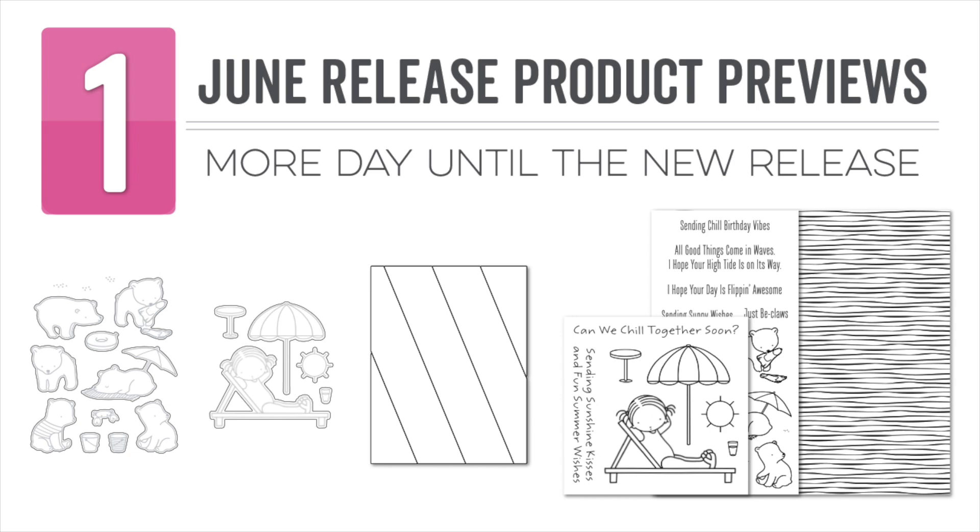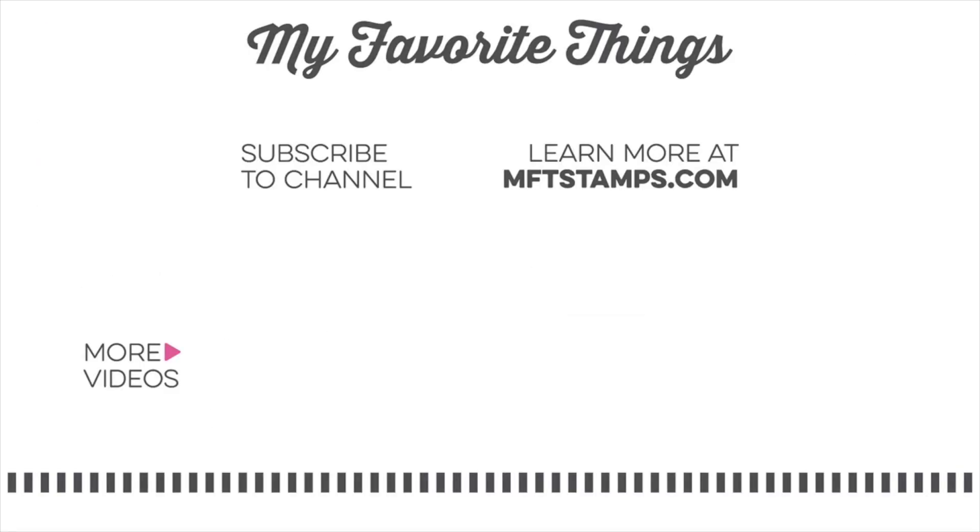All of the new products featured in today's video will be available tomorrow, June 8th at My Favorite Things at 10 a.m. Eastern. Thank you so much for joining me for all of the countdown days. We hope you enjoyed all of these product previews and can't wait to see what products are your favorites!